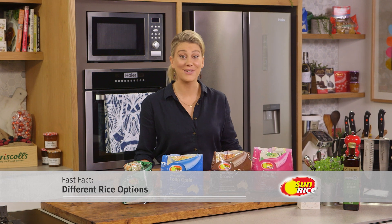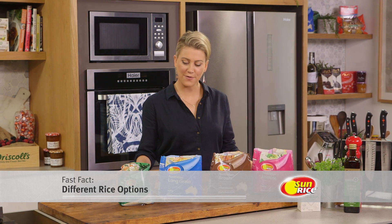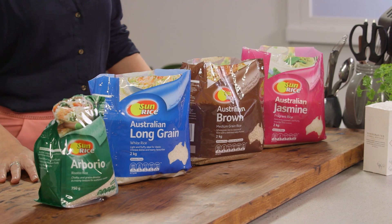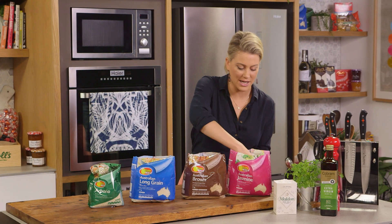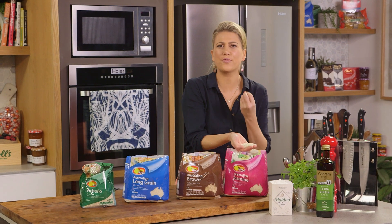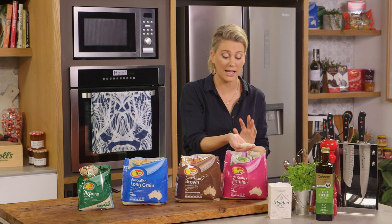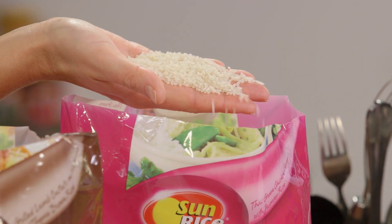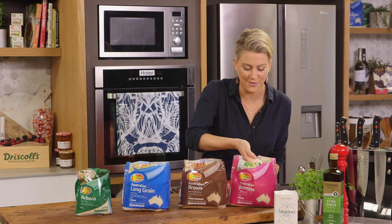There are so many different varieties of rice out there, but these are the four that I predominantly have in my pantry all the time. Let's start over here with jasmine rice. Jasmine has a long slender grain. It has a beautiful fragrant flavor to it too, and I love to have this whenever I'm having an Asian curry because it is a Southeast Asian grain after all.